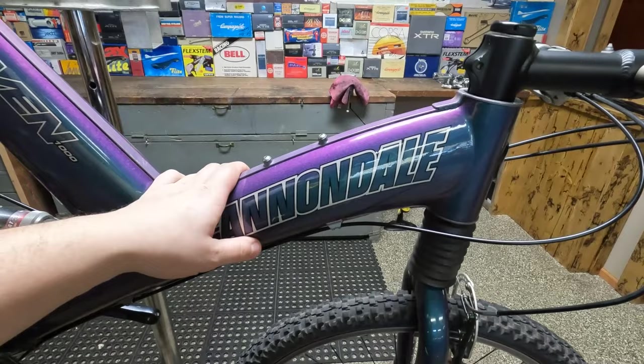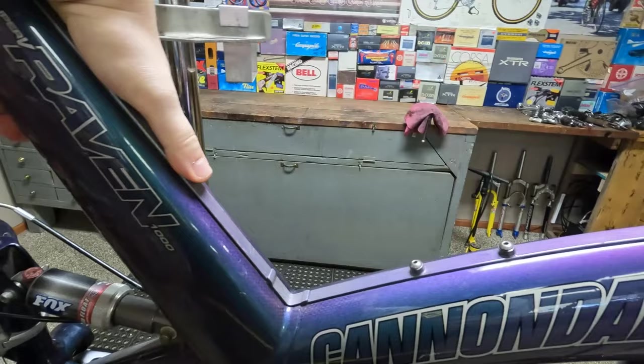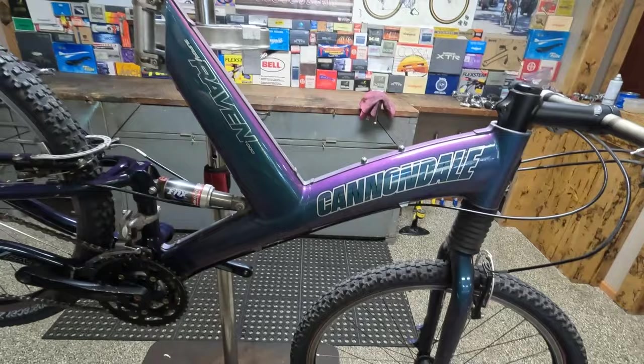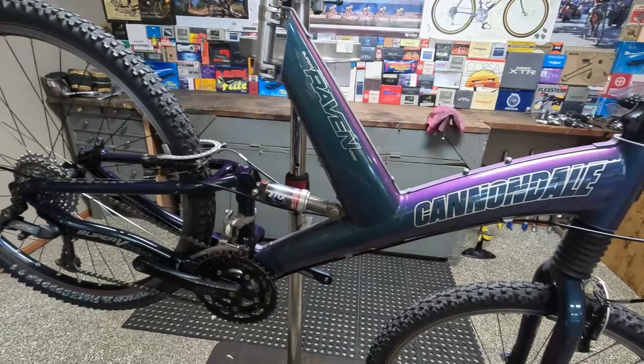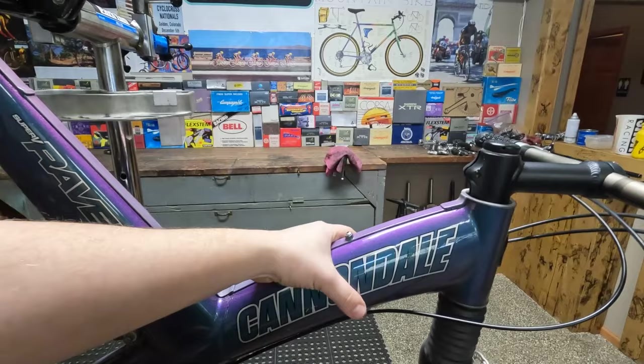Interesting thing about these Cannondales is top and bottom there are these aluminum ridges, and the carbon is like two halves. Because this is the early days of carbon fiber, they were still playing with how to mount and make the frames. So there was some structural aluminum framework and then the carbon pieces bonded to that to make the complete frame.